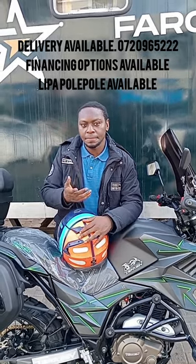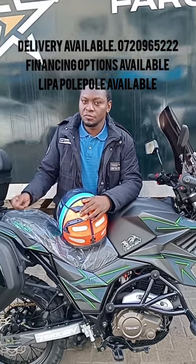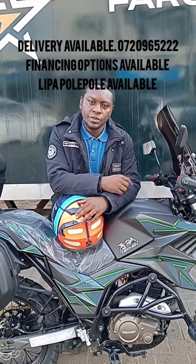It comes with the alarm system, handguards, crashguards, engine guards, and push-to-start remote key. Good for beginners and people upgrading from 150cc — this is the bike for you. So in case of any questions,